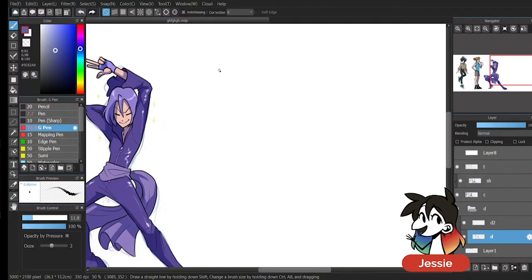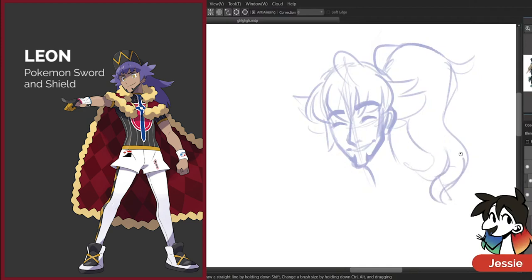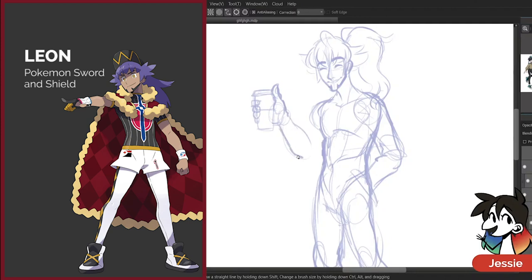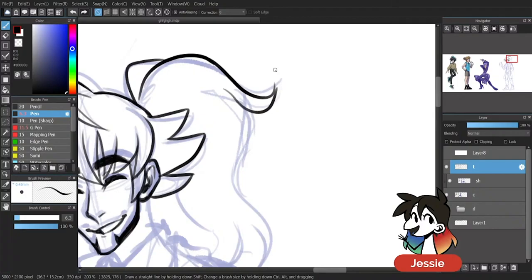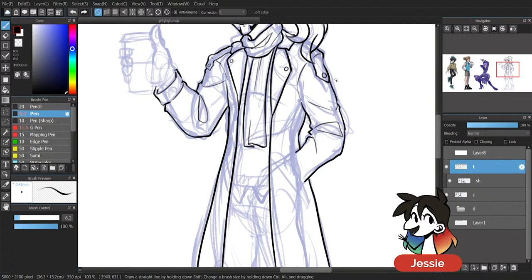Leon, Pokemon Sword and Shield's champion, was a nice and simple finisher for this stream. Not only have I played this game, but I lurk around the community. He'd already come from a game that had a fairly modern setting, but his outfit was a little out of line for something you'd see a modern person wearing. I decided to work with the fandom's idea of Leon rather than what the game actually presented of him. The fandom somewhat exaggerated his klutz-like personality, while simultaneously presenting him as a prince charming of sorts, practically idealizing him.